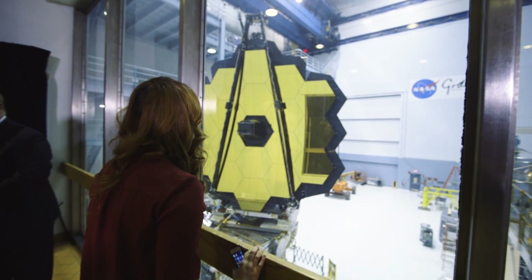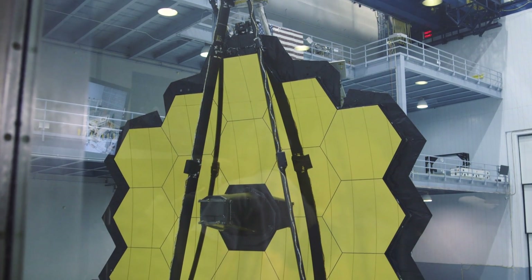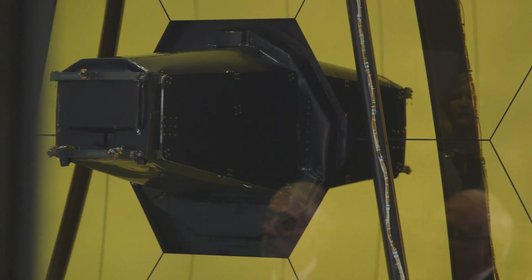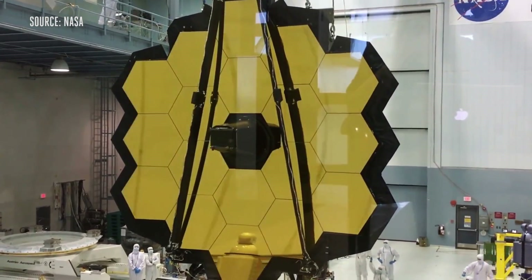Say hello to NASA's James Webb Space Telescope — well, part of it anyway, but this is perhaps the most important part: a huge gold-coated mirror that spans over 21 feet. It's the actual telescope portion of this space telescope — the optics, or eyes if you will.